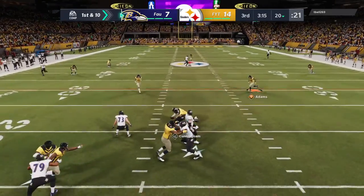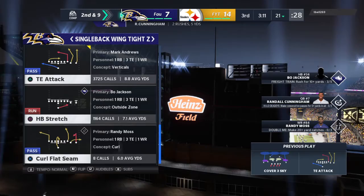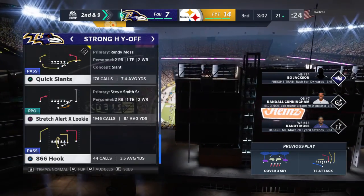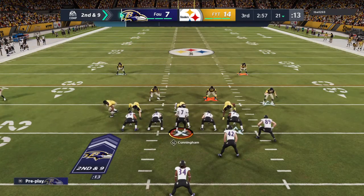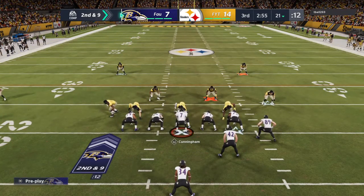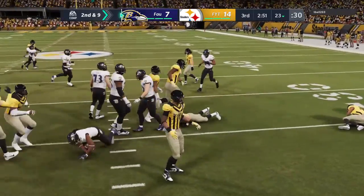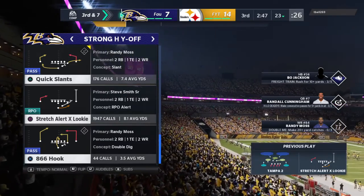I think it's time to call your playmakers together and say, 'All right guys, we're going to lean on you through this patch. We need you to get us back on track and get us going in the right direction.' So you're calling plays geared to them — not necessarily what hurts the defense, but I want the ball in the hands of X, Y, and Z. Don't get too cute. Go to the playmakers.